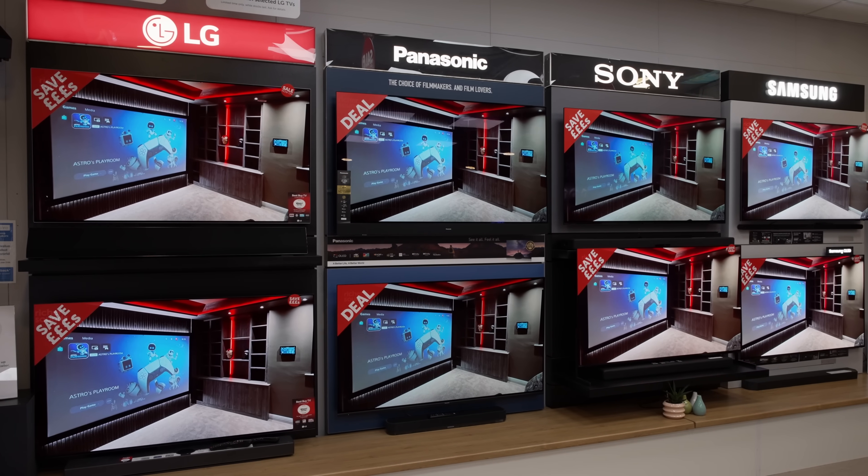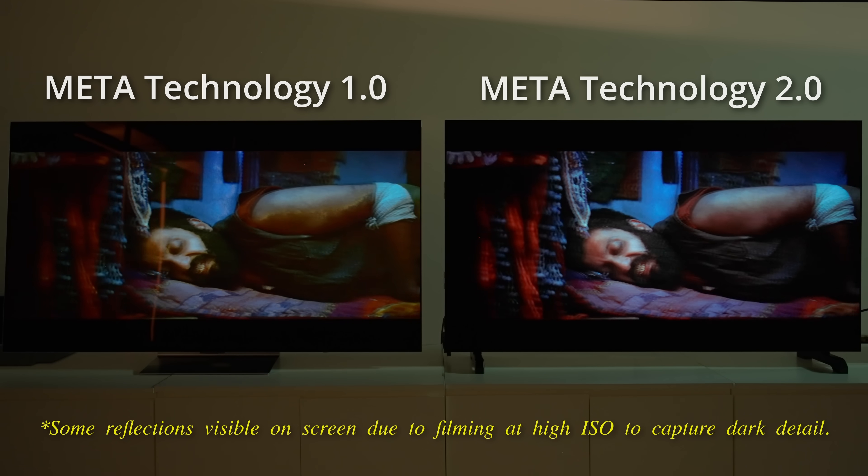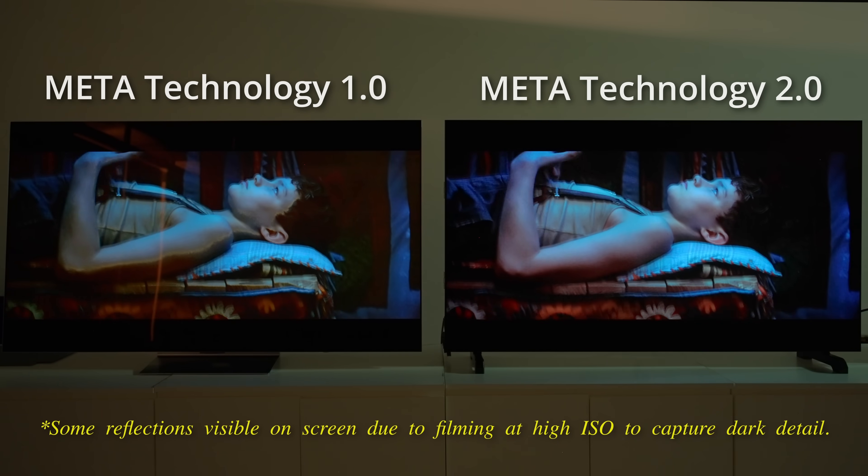Thanks again for your support. In addition to increased brightness, the second-generation MLA OLED panel actually brings another significant advantage at the other end of the contrast ratio spectrum. To find out what the benefit is, please watch my explanation video by clicking here.